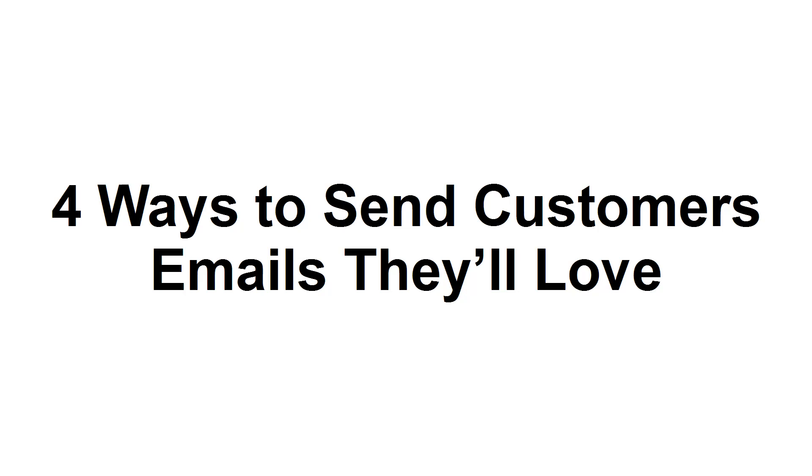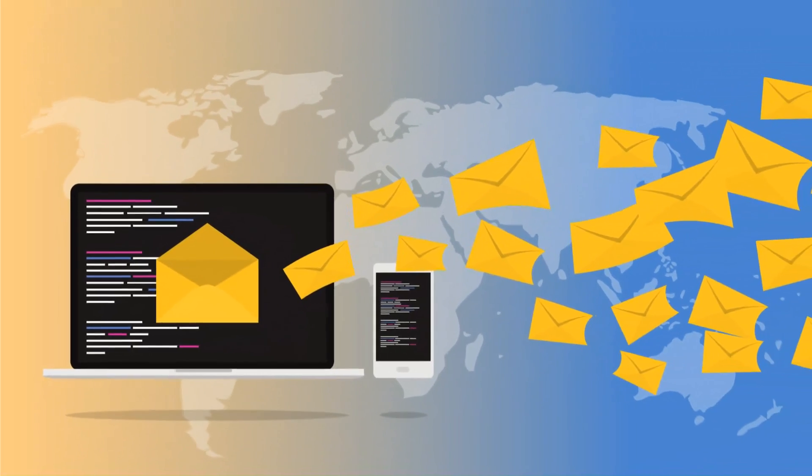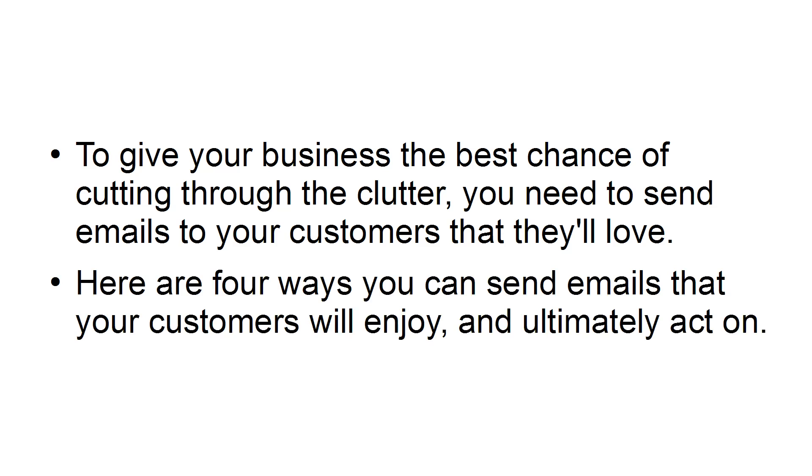In this presentation, I'm going to provide you with four ways you can send emails to your customers that they'll love. Research shows that more than 205 billion emails are sent each day, and the average professional will send and receive 122 emails every day, spending more than three hours of their day in their inbox. To give your business the best chance of cutting through the clutter, you need to send emails to your customers that they'll love. Here are four ways that you can send emails that your customers will enjoy and ultimately act on.